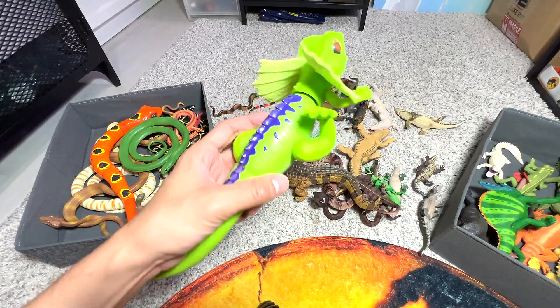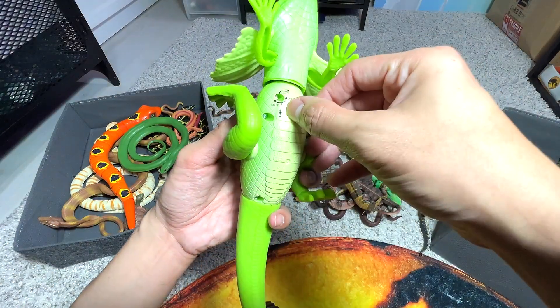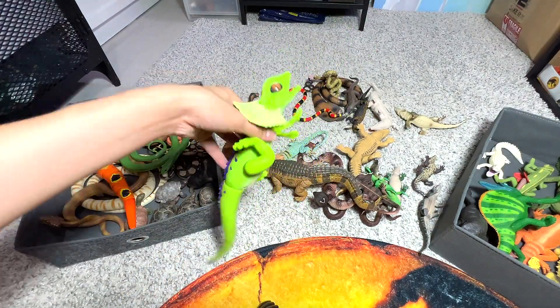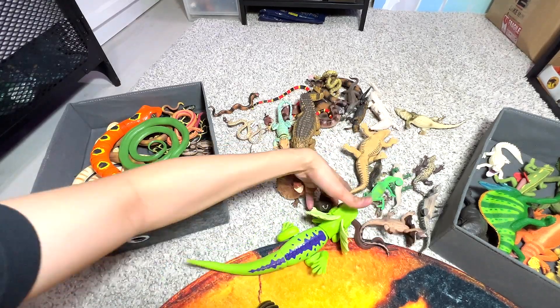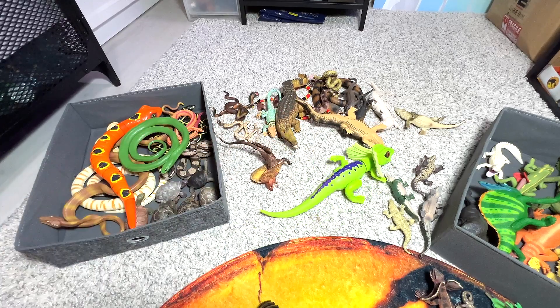This is actually a frilled neck lizard. It's able to run — it can actually walk on the floor. Don't tell me the batteries have already run out. There we go — it's like able to walk on the floor. Pretty cute little figure, very adorable.